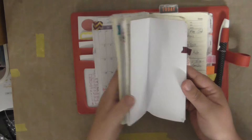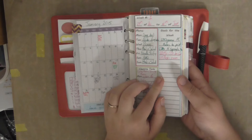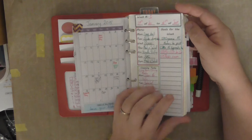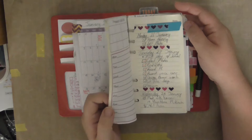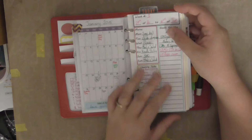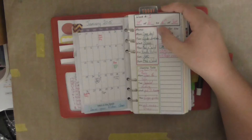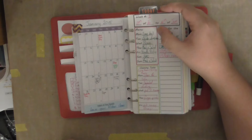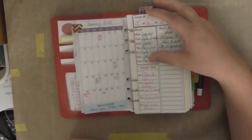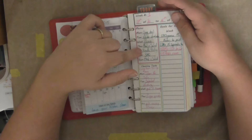I was going along really well until I ran out of my weekly sheets. Since I made that file, my computer crashed really, really badly and I no longer have that file. So I ran out and haven't been bothered to remake it — lazy, yes, that's me. Also, I got my Kiki K and I now do menu planning and cleaning tasks in there, so I haven't needed this as much, but it's still a good idea.